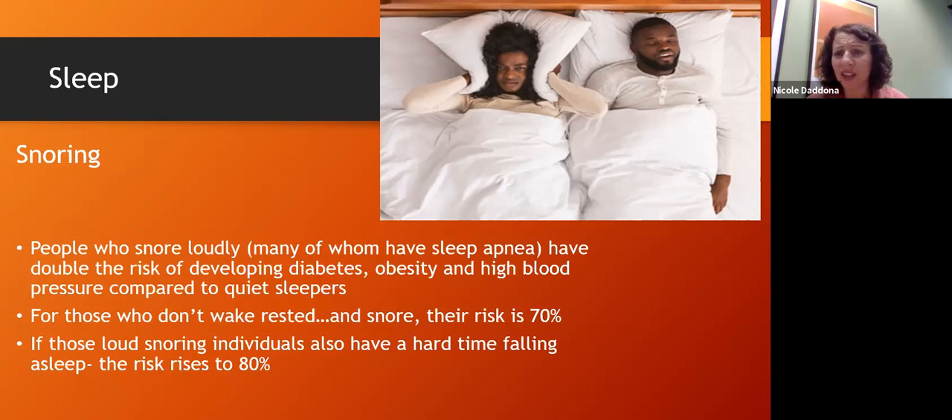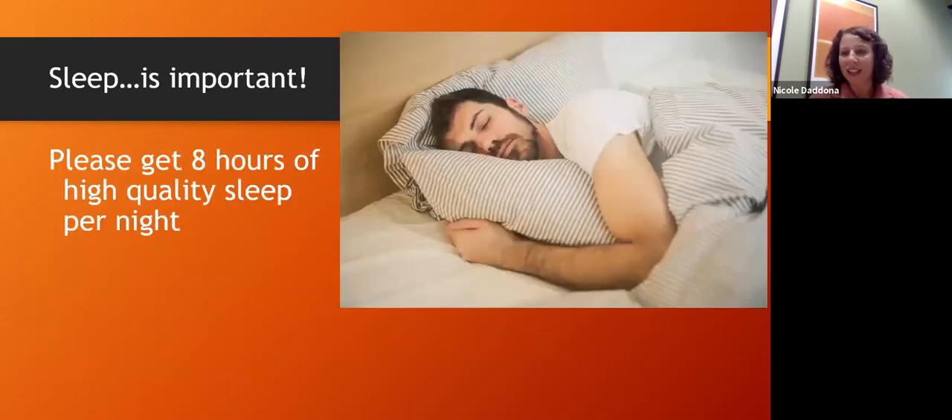Sometimes patients say, 'I'm doing the diet, I'm exercising, I'm doing everything and my blood sugars are still not coming down.' In those cases we will screen for sleep apnea because it can be a reason why people are not losing weight or their blood sugars are not regulating. Our natural state is homeostasis — if you're doing everything right and it's not working, you have to ask why. What's going on that's not allowing my body to return to its natural balance state?